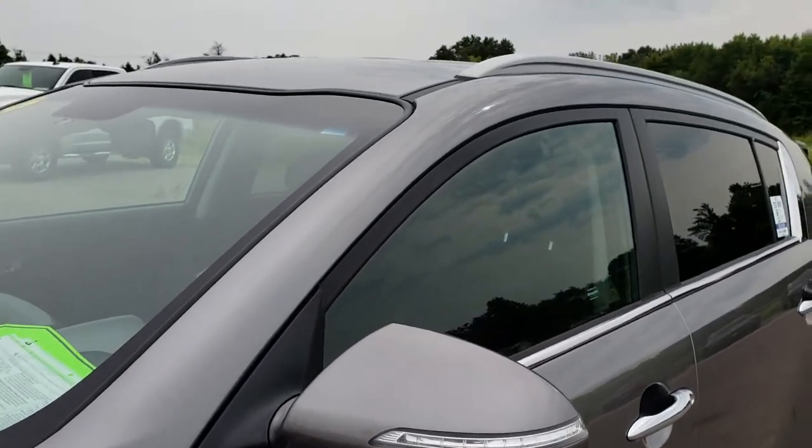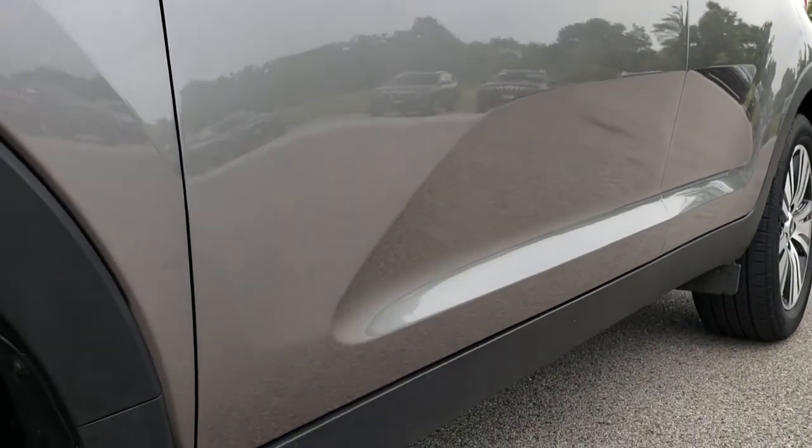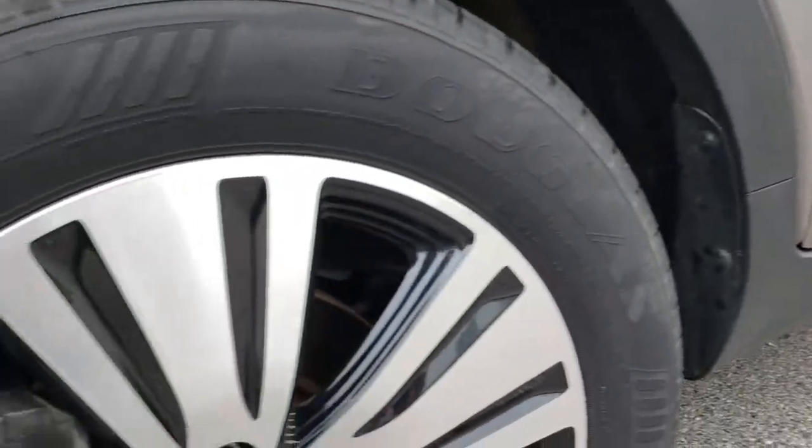We shoot all of our videos in 1080p, so if you have HD capabilities on your computer, tablet or smartphone device, turn them on right now because it is like you are right here looking at the car with me.